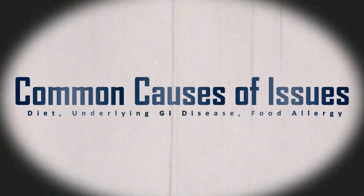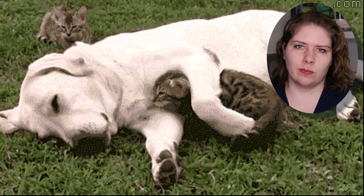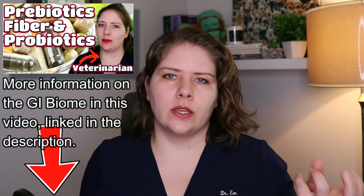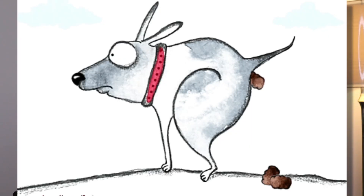Let's cover the common causes for anal gland issues. Probably the most common reason that I see in practice is when there's something going on with the GI tract. The animal might be having constipation or diarrhea, or flipping back and forth between the two. They might have some sort of GI disease and dysbiosis. These GI issues will cause anal gland problems because when the animal is defecating, the proper pressure is not being put on the anal glands, so they aren't emptying as they should.